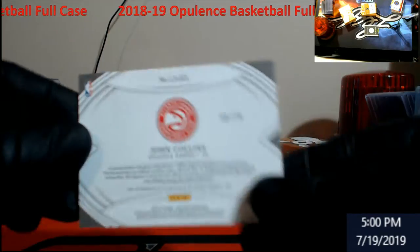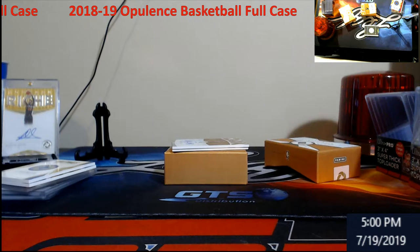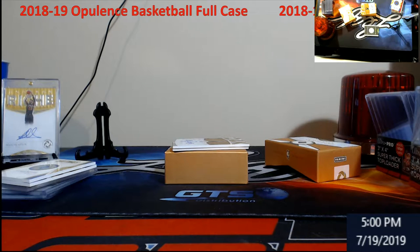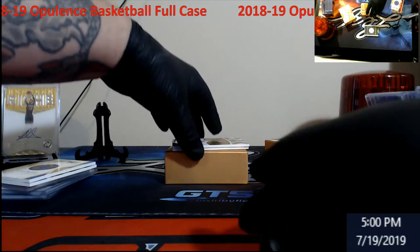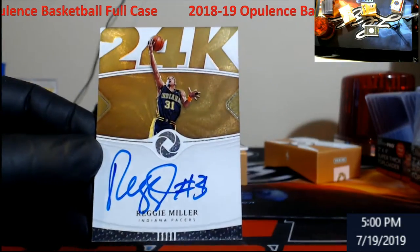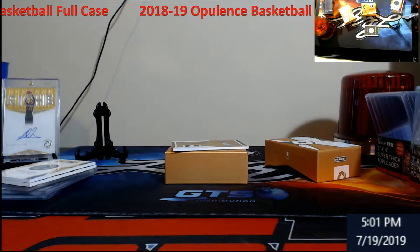Maybe I'll flip it since it's not reading. What's that book? It says Rookie Patch out of something. Reggie Miller for the Pacers, 24K — out of 79 for all you Pacer fans.